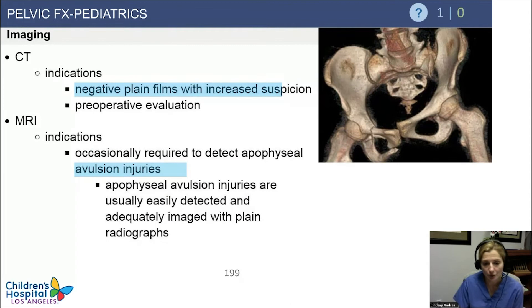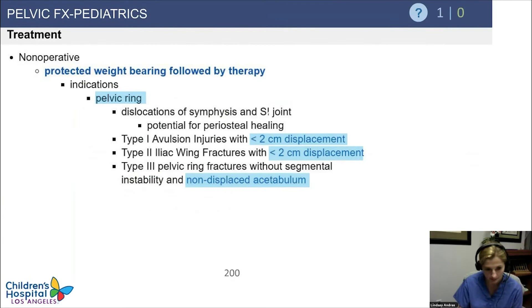If you have high suspicion but don't appreciate the fracture on a plain film, then you want to get a CT scan. You can also get an MRI in the case where you are looking for avulsion injuries that aren't obvious on x-ray.